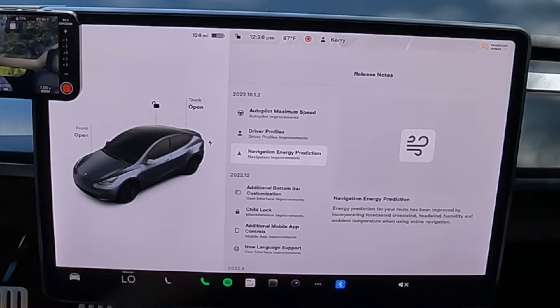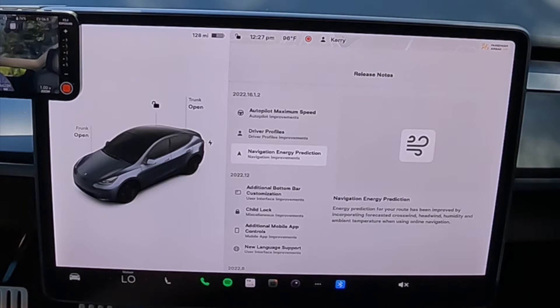The next thing that a lot of new users may not even realize wasn't in there before is navigation energy prediction. It used to take in elevation changes, but that's pretty much it. Now, under this latest update, the navigation energy prediction is baked into your route — a very welcome change. If you're new to EVs, new to road tripping these cars, it's definitely needed. Energy prediction for your route has been improved by incorporating forecasted crosswind, headwind, humidity, and ambient temperature. I have a feeling some people are going to complain their range is not what it used to be — well, it is, you just didn't know about it.